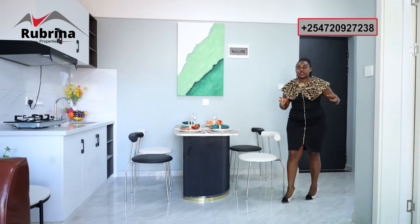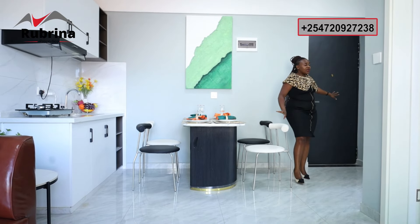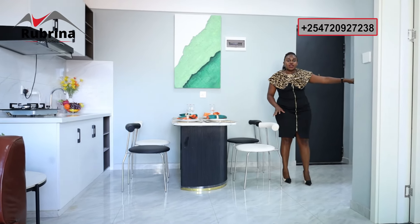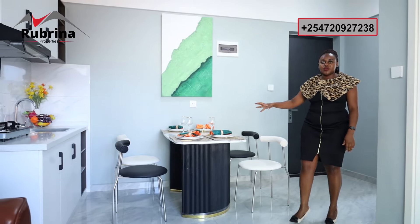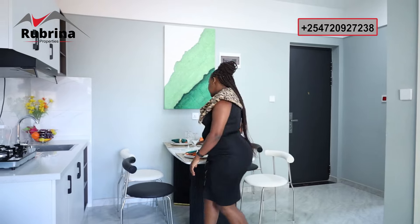The main entrance door for this particular apartment is over here, and on my left is where we have a bathroom. From there we move to this other side where we have the dining area.